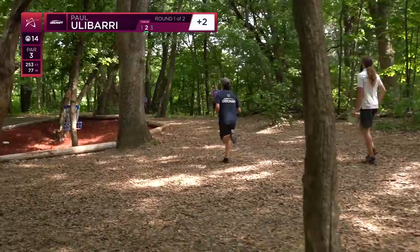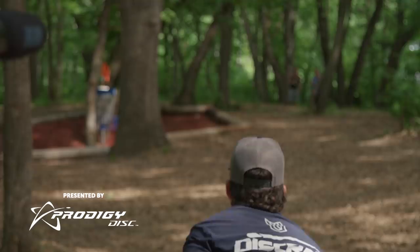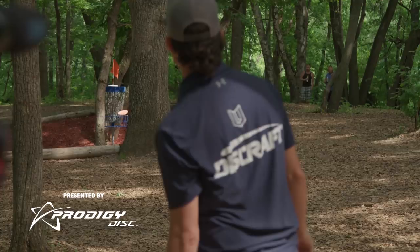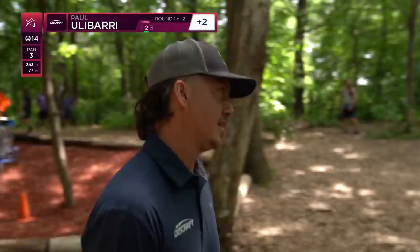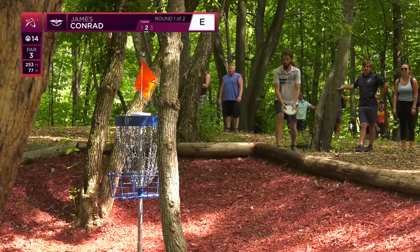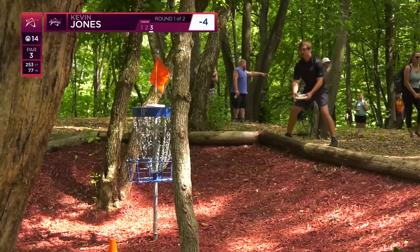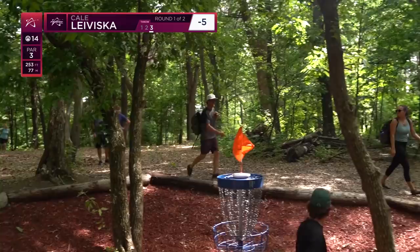Paul with a hyzer putt — big time putt there from Paul Ulibarri, he acts like he hasn't done it before. He's done that thousands of times. Another look at this one — it's all of about 100 feet, isn't it? Dead center around the trees, so nice. Conrad with the best drive of the card, kind of overturning a putter — you'd rather overturn it than saw it off because there's more room to work. Card's a birdie. We had 40 birdies on this hole, coming in at 0.27 strokes under par. It was the 24th hardest — so the fourth easiest hole in the course.